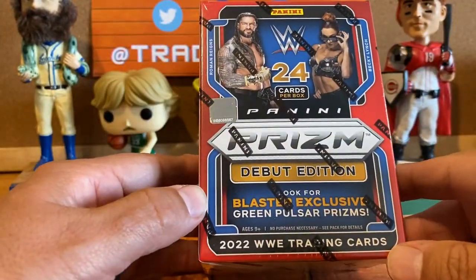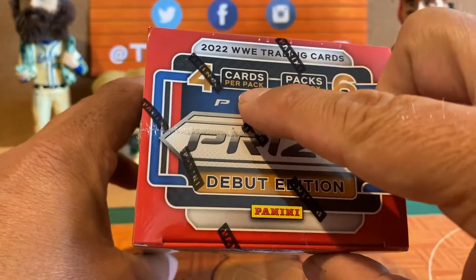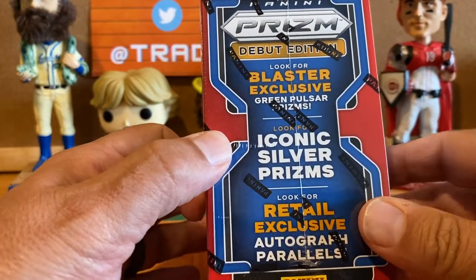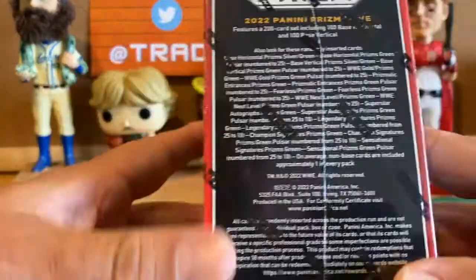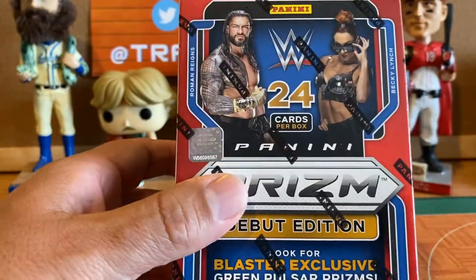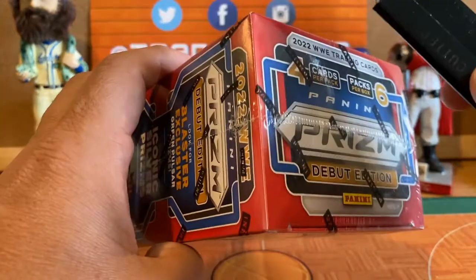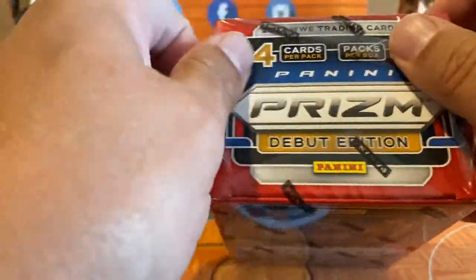Prism is the king, and these just hit the shelves at Walmart this week — I was able to snag a couple. There are six packs per box, four cards per pack, for a total of 24 cards. We're looking for blaster-exclusive green pulsar prisms, iconic silver prisms, and retail inserts. On the box we've got Roman Reigns and The Man Becky Lynch. I'd love to get a Macho Man. I know Hulk Hogan, The Undertaker, John Cena, Roman Reigns, Becky Lynch, Charlotte Flair, and Ric Flair are all in here.